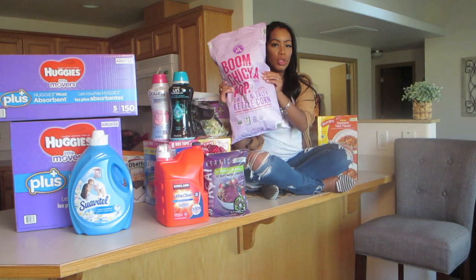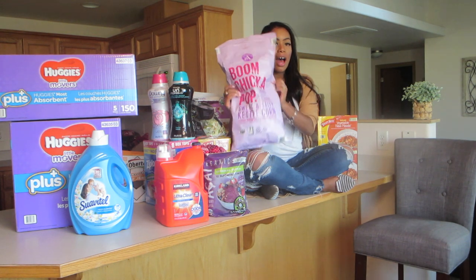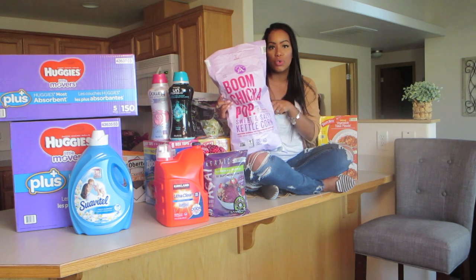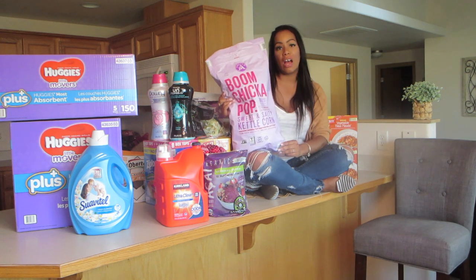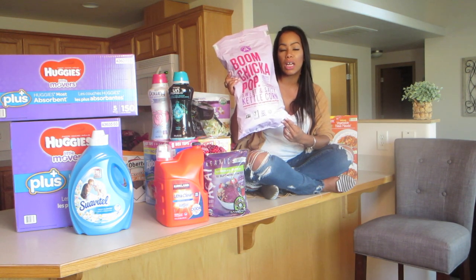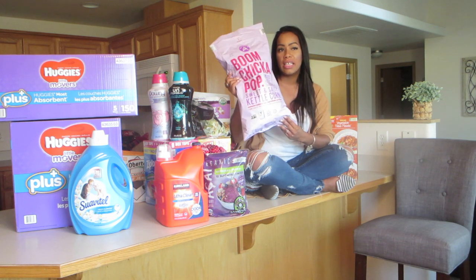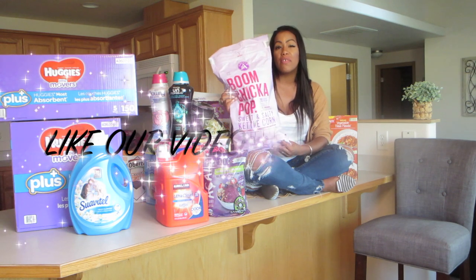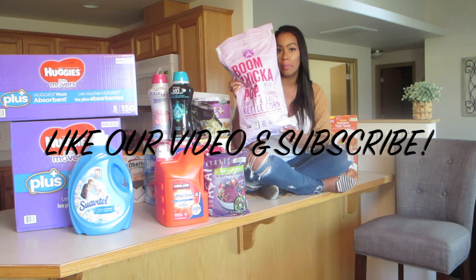This huge bag of Chicka Pop blue popcorn — I love it, the girls love it, their dad loves it. I got like six of them and I'm going to put some in his truck when he's home next. We snack on this religiously. It tastes exactly like kettle corn and it's always $5.99. I've never seen them on sale, but it's only $5.99 for this huge bag, so we always stock up on these.